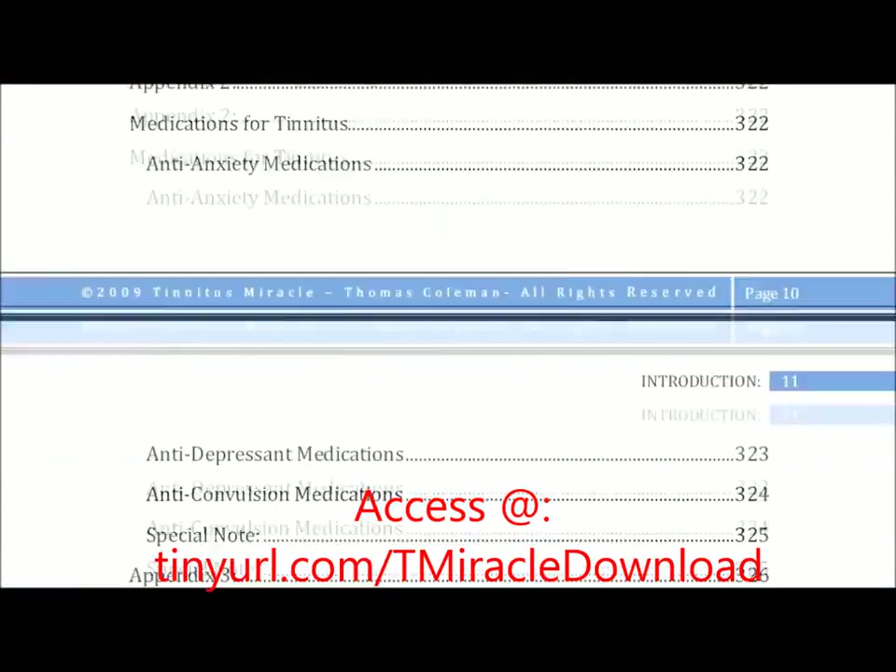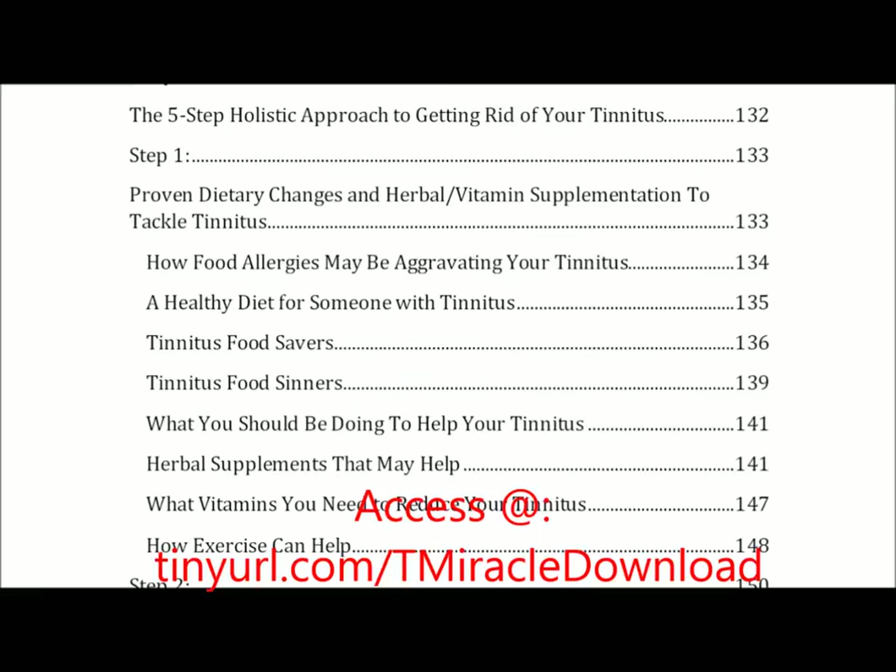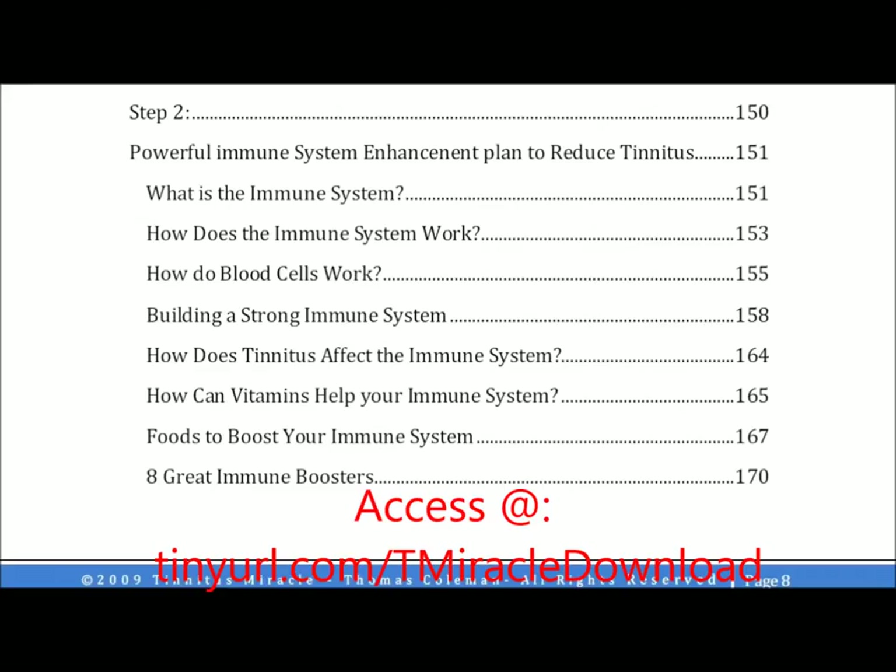Step one is Thomas's proven dietary changes and herbal vitamin supplementation to really tackle tinnitus at its core — and that's the health of your immune system. You'll learn the foods to eat, the ones to stay away from, and the vitamins and herbal supplements that can help you relieve tinnitus symptoms and even cure it. This is followed by step two, which is similar to step one — it involves immune boosting activities and ingredients.